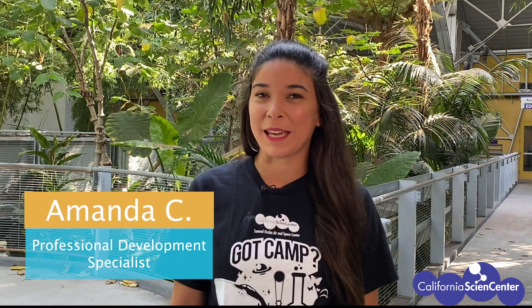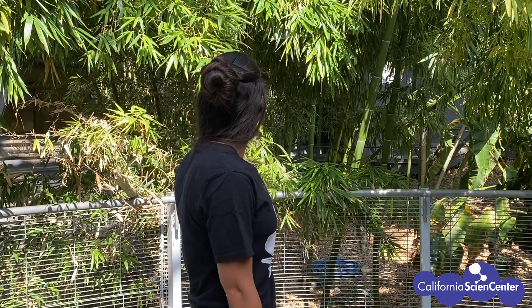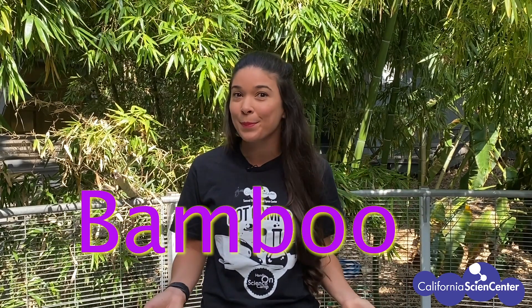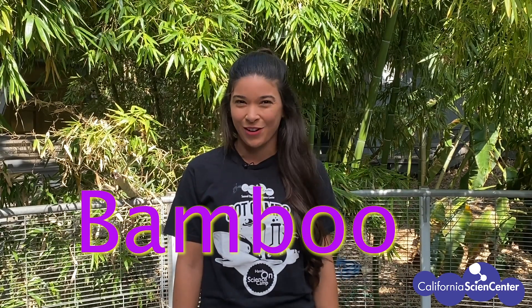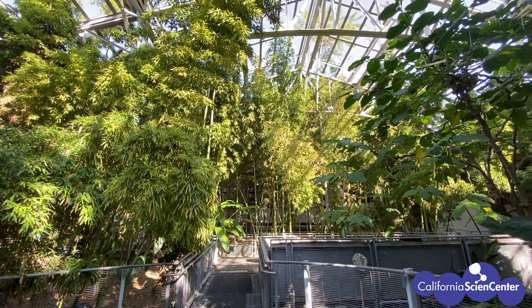Hi scientists, I'm Amanda, part of the education team here at the California Science Center. I heard you have a focus question you're trying to answer. I'm here in the Exploration Grove and thought we could check it out together. Do you see any plants behind me? Those long tall green plants are called bamboo — they're the fastest growing plants on earth. Bamboo is not the only living thing in this environment, so let's take a closer look.